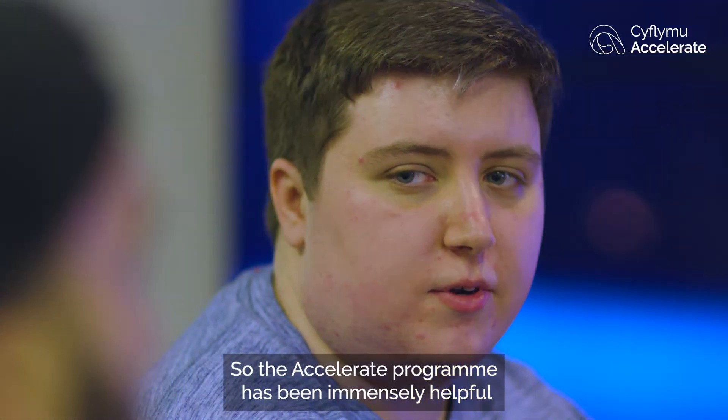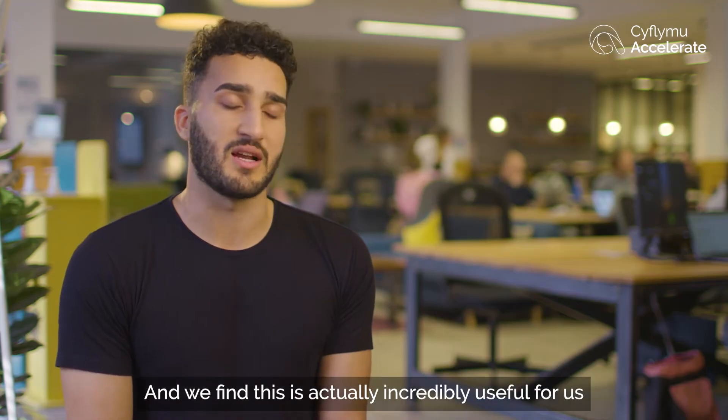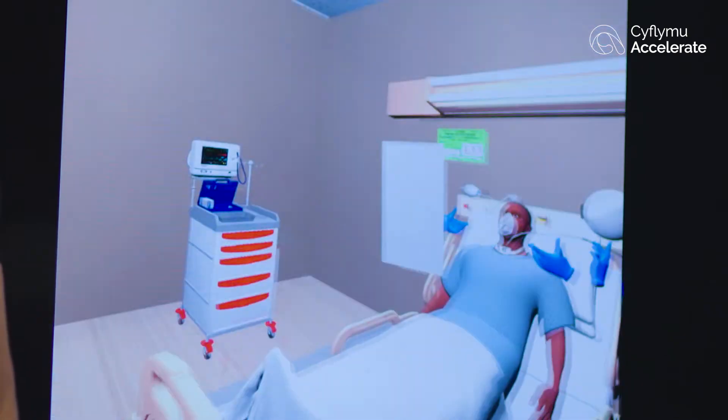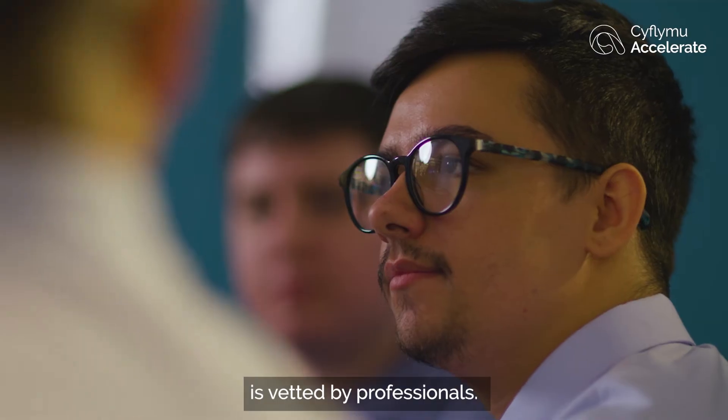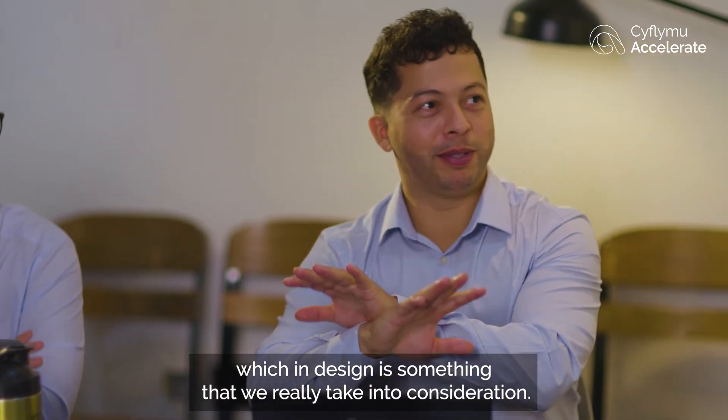The Accelerate programme has been immensely helpful because it gives us links to academia but also to healthcare workers. We find this incredibly useful because we make sure our content is backed by science, vetted by professionals, and not just based on assumptions — which in design is something we really take into consideration.